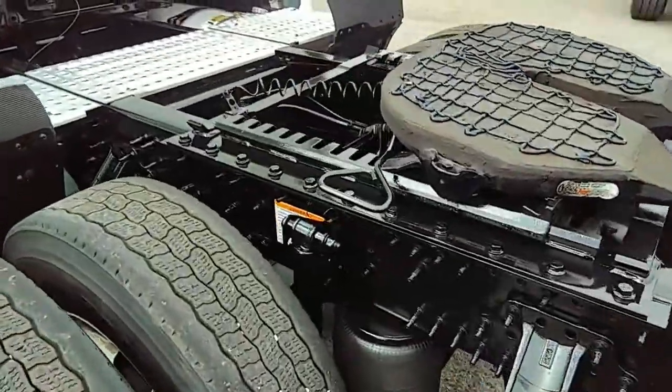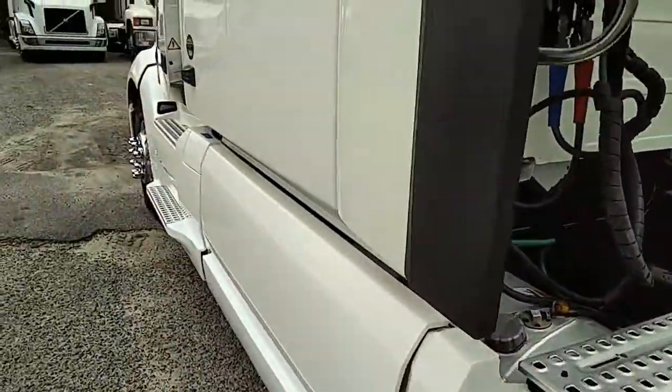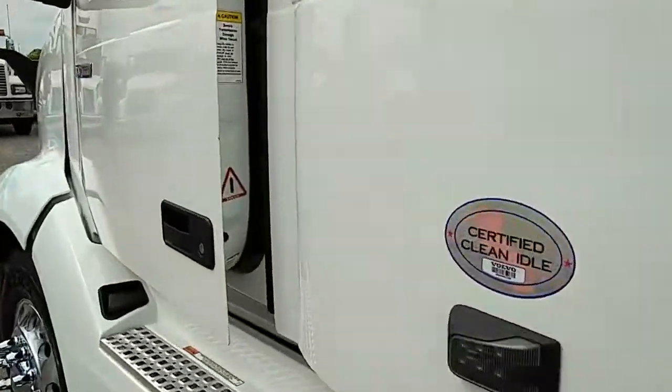You can see how clean it is with the frame. Clearly a southern type truck, which is what we like.